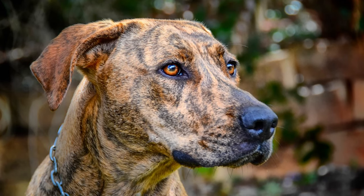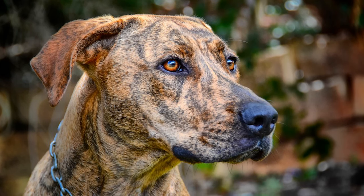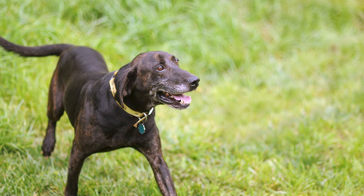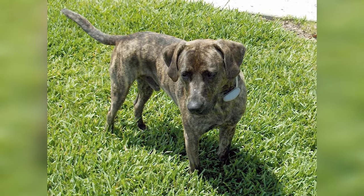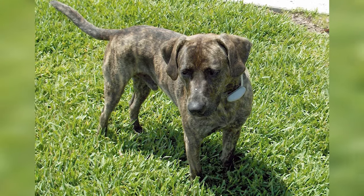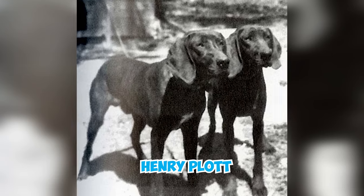These hounds spread throughout the Smoky Mountains, with each hunter adding his own touch to the breed, and eventually returned to their roots by being used to hunt wild boars in addition to bears. Johannes Plot supposedly kept his strain entirely pure, making no outcrosses, and in 1780, the Plot Hound pack passed into the hands of his son Henry Plot.